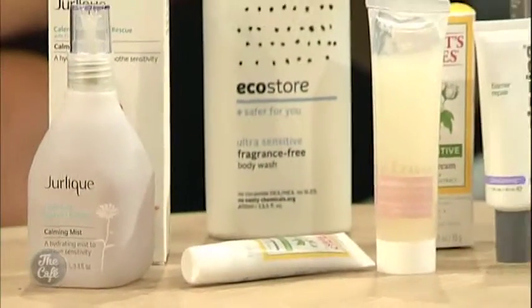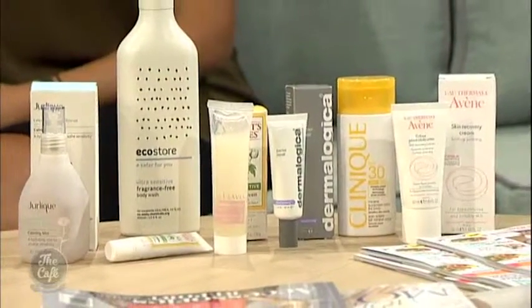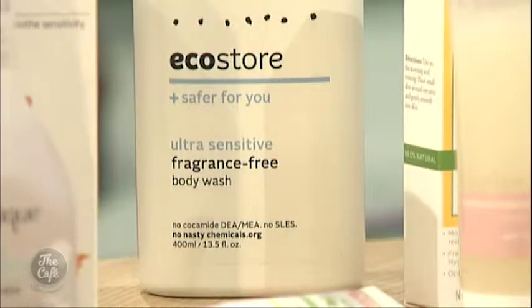With no preservatives, that means the shelf life is going to be shorter as well. Not necessarily — they just use natural ingredients to do it. You're not looking for products with over 10 ingredients; you're keeping it simple and looking for calming ingredients like chamomile and cucumber extracts.